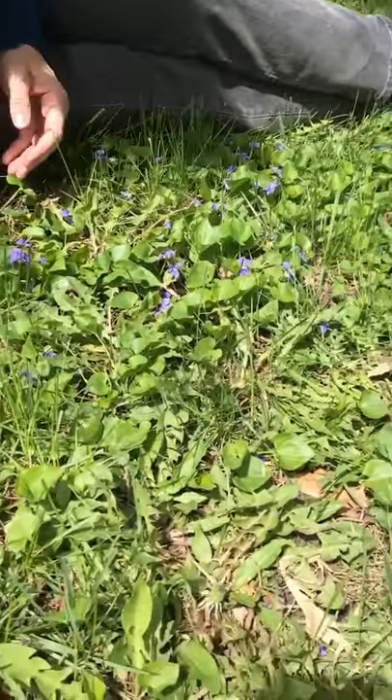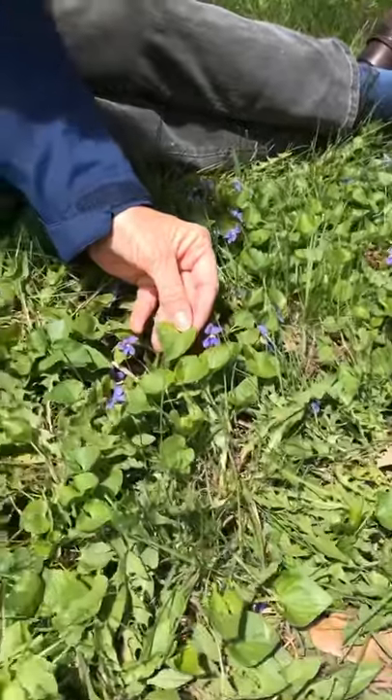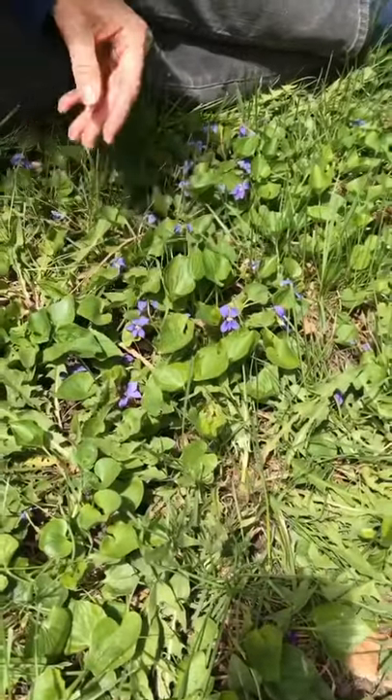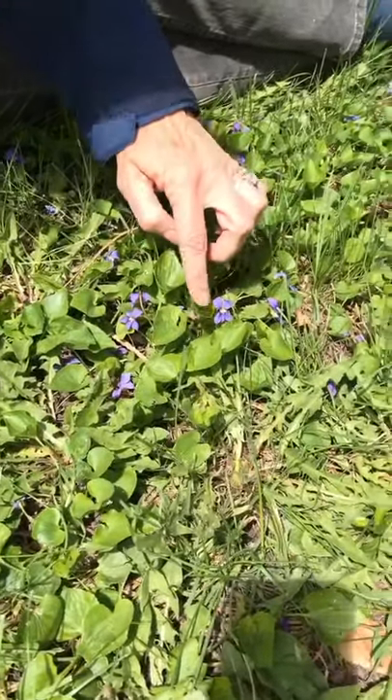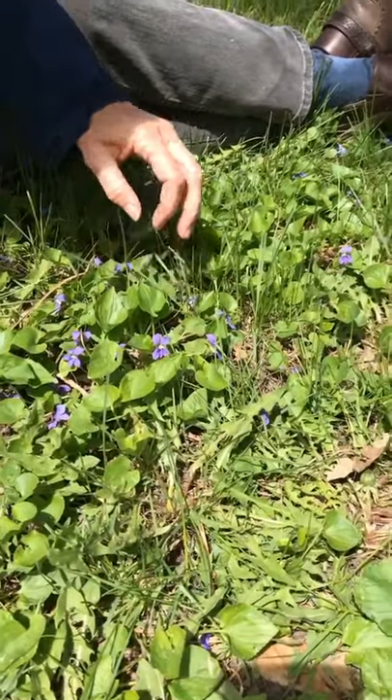The violets have distinct leaves — they're shaped like hearts, and they are close to my heart. They bloom in April, May, and sometimes again in the fall.